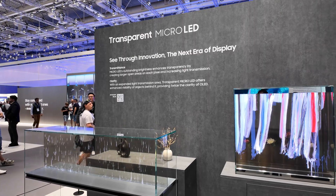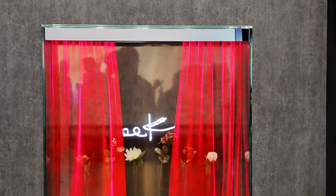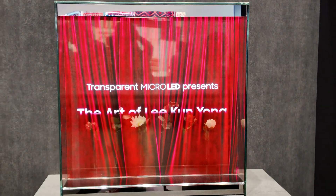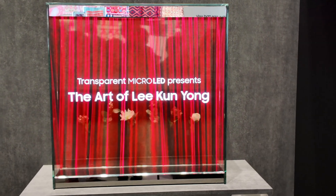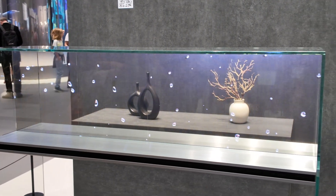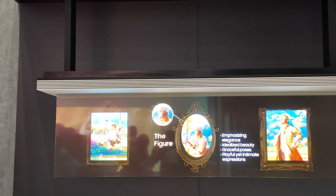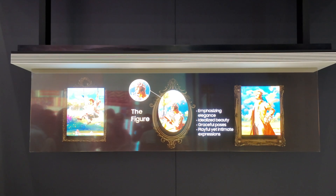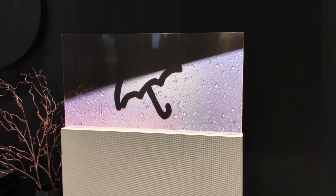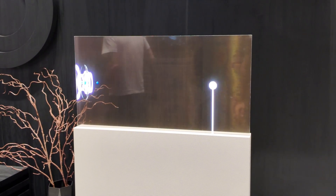They also had a transparent Micro LED on display. It's basically see-through, with twice the clarity of OLED thanks to more efficient light transmission. You can clearly see objects behind it, which makes it perfect for commercial use — think advertising, storefronts, showrooms, or museums. Could this one day make it into a consumer TV? Maybe. But for now, it's still more of a futuristic concept for business.